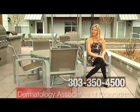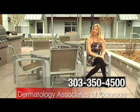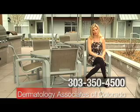Again, mole mapping technology is covered by most insurance companies. If you're interested in having it done, you can call Dermatology Associates of Colorado at 303-350-4500.